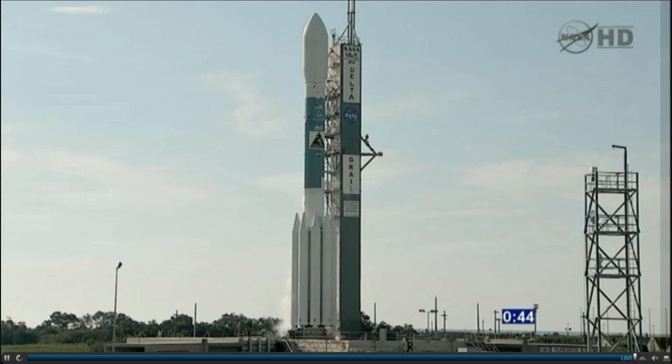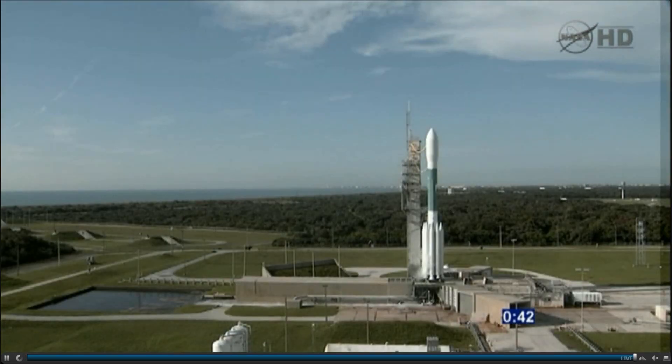45 seconds. LC-17B launch enable to flight. Flight. ATC-3 main power disable — on. 100%. 35 seconds.